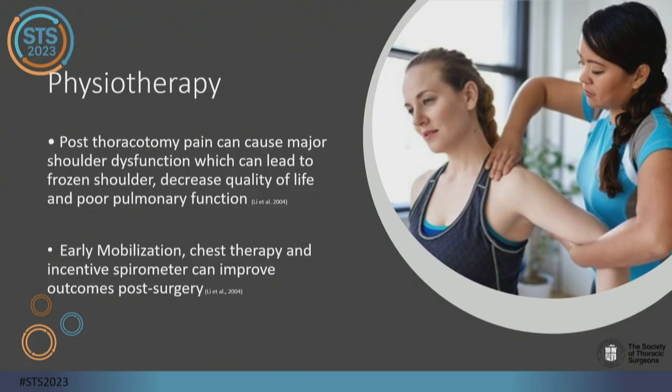Physiotherapy is important, and for most thoracic programs there is a physiotherapist on board. Get them involved as soon as possible so we can prevent shoulder dysfunction, which could lead to frozen shoulder and long-term issues. We can help with early mobilization, chest therapy, and spirometry, and improve outcomes post-surgically.